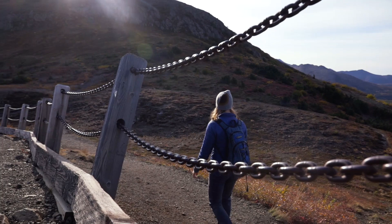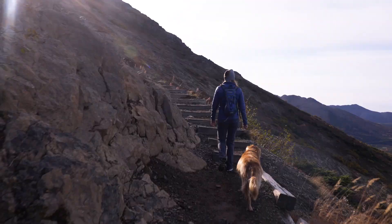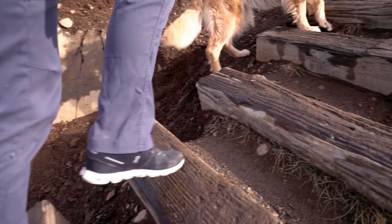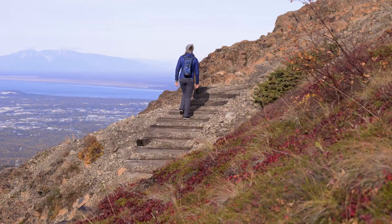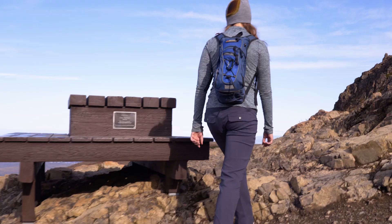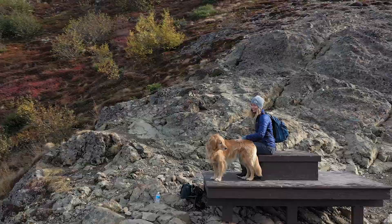If you thought you enjoyed the stair stepper at the gym, you're going to love it here. The stairs constructed from railroad ties along the way are not necessarily level, so watch your step and be courteous to other hikers who may be less sure-footed than you. About halfway up the steps you'll find a wooden platform to sit and collect your breath before making another push up to the saddle.